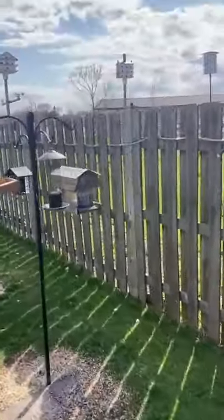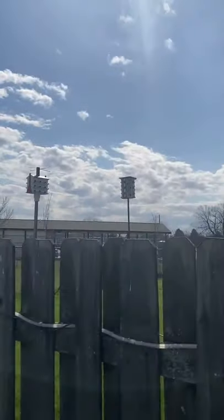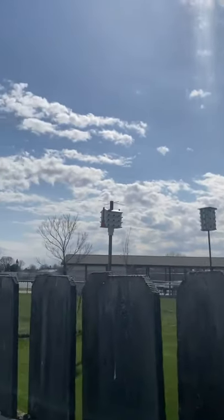Here's my bird feeders. I put up the Martin houses — the last one I put up a couple days ago. I got three so far: two males and a female.